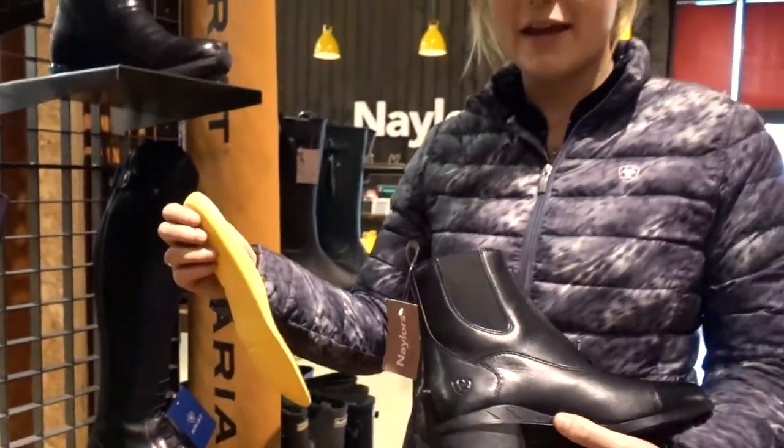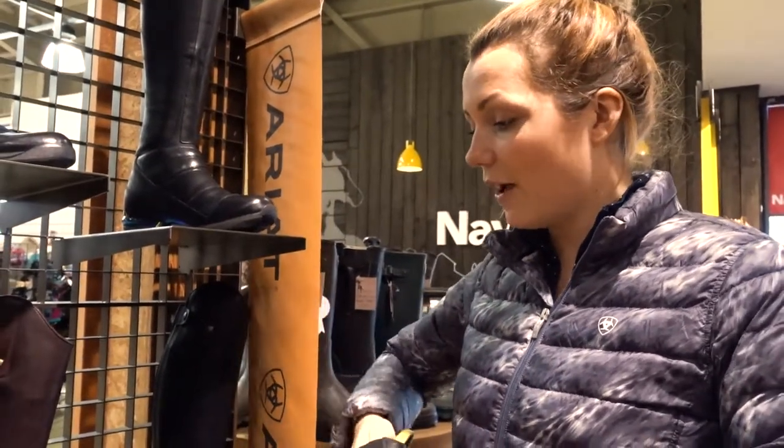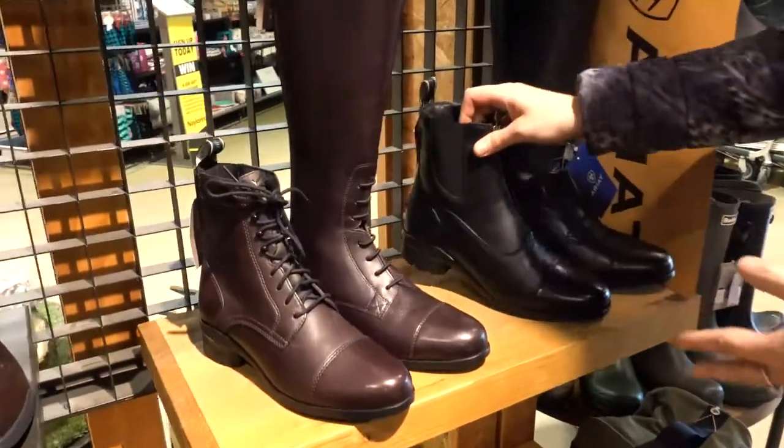The boot also has polyurethane running through the heel to give you extra bounce back for all day wear. The boot is made from superior calf leather and gives you a fantastic fit running through the top of the boot.